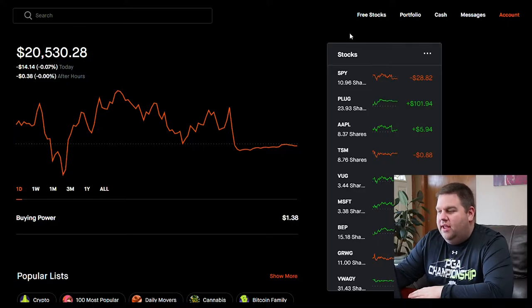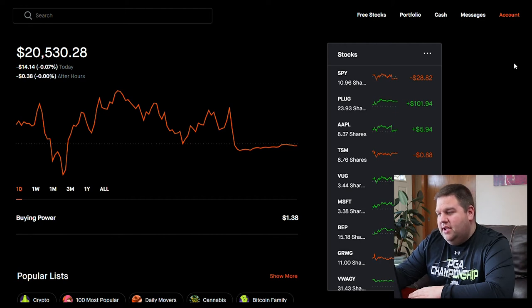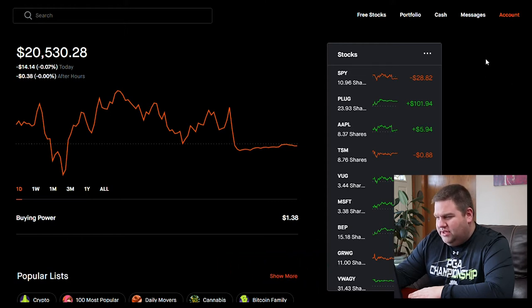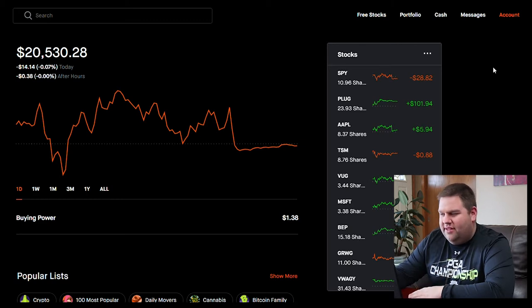Hi everybody, welcome back to the channel. This is where we do portfolio reviews. I'm going to keep it pretty short this week. I do portfolio reviews on Wednesdays, really for me as a way to record my investing — what I'm doing and why I'm doing it. The biggest part of my channel is financial education videos released on Saturdays. Today I want to do a brief recap on some of my best dividend stocks.